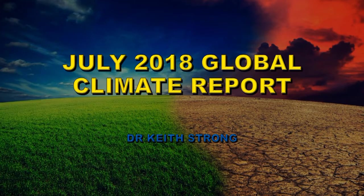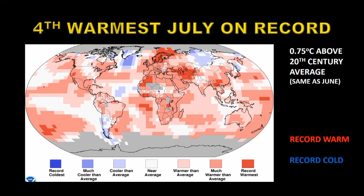Welcome. This video is a summary of the July 2018 global climate report as prepared by NOAA. July of 2018 was the fourth warmest July on record. Its average temperature was 0.75 degrees centigrade above the 20th century average, about the same as June of 2018.